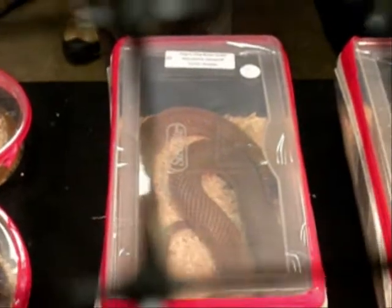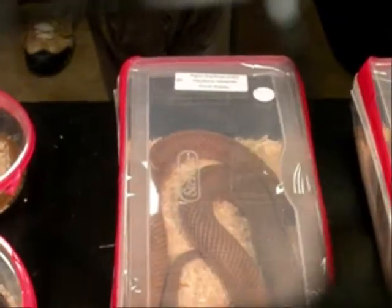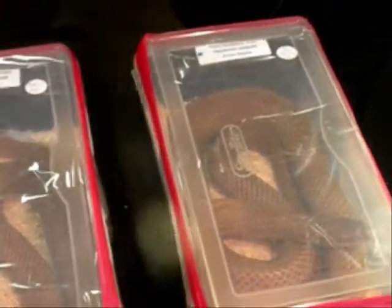Here are some cool little elapids — the Pygmy King Brownsnake. Interesting critters.